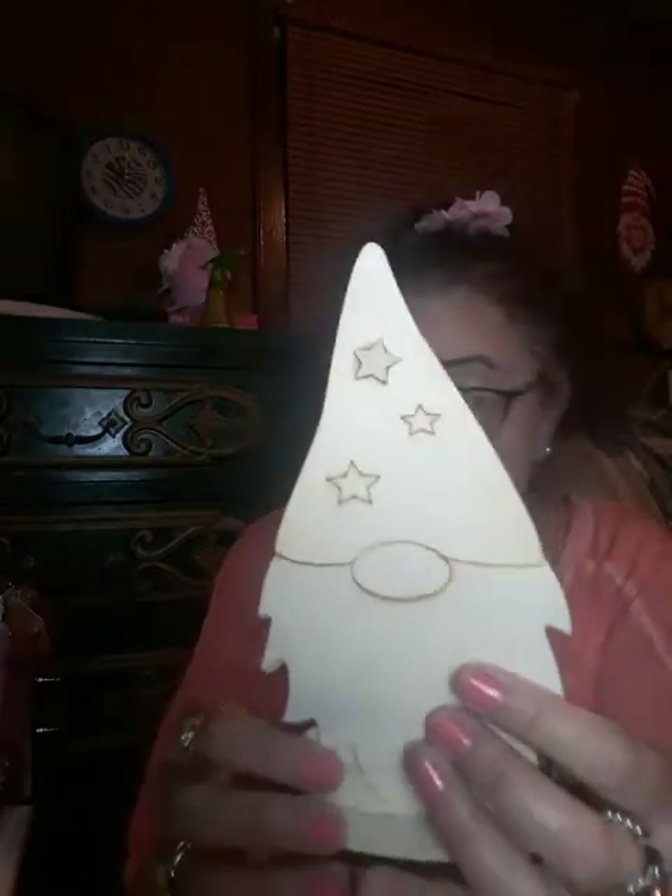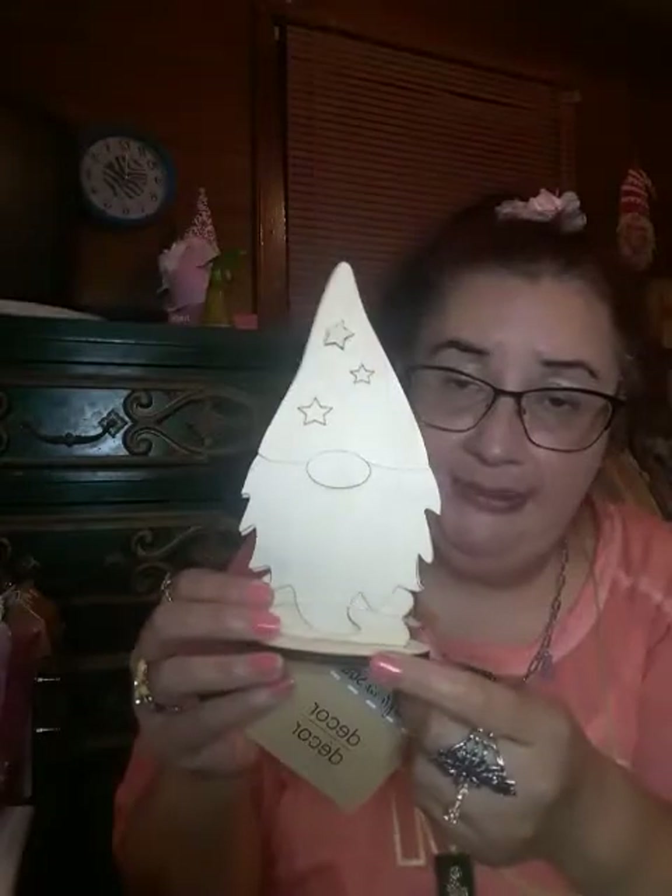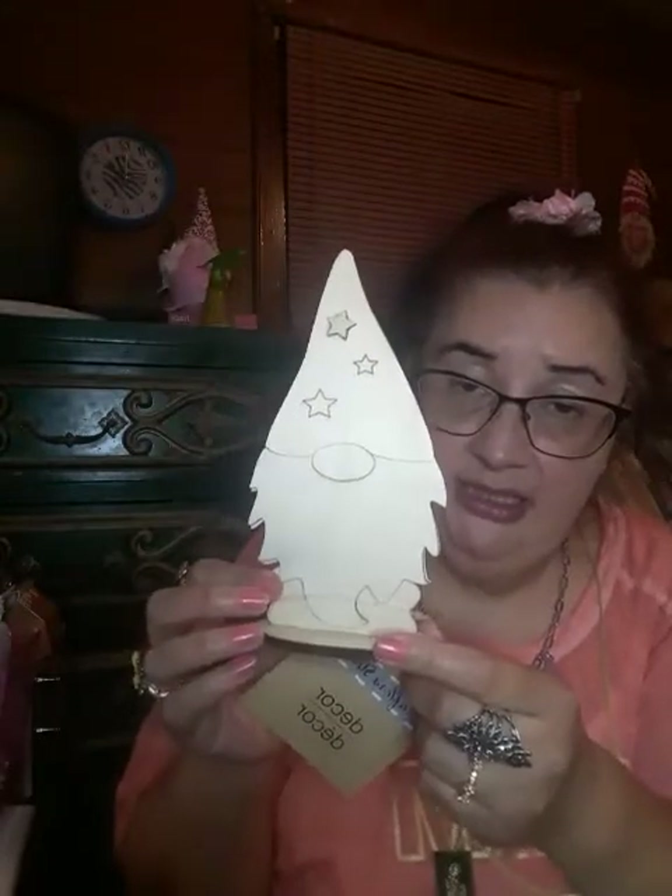I got this — it is a gnome. It's a Crafter Square. They had different kinds of these; they had this one and then they had a taller one, but I ended up getting this one.